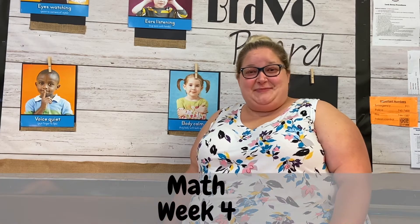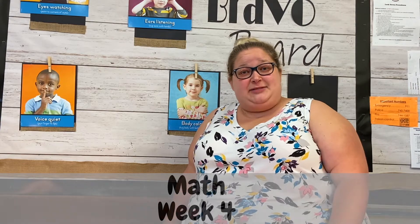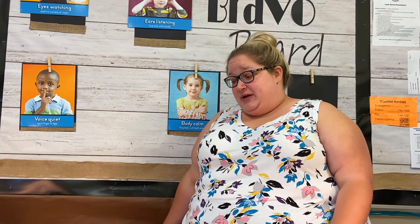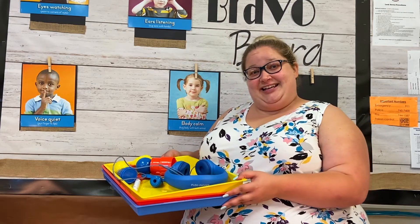Good morning, guys. Ms. Banks here. Last week, we learned how to sort colors with Ms. Pam. This week, we are going to sort colors and count the objects as we sort. Are you ready? Here we go.